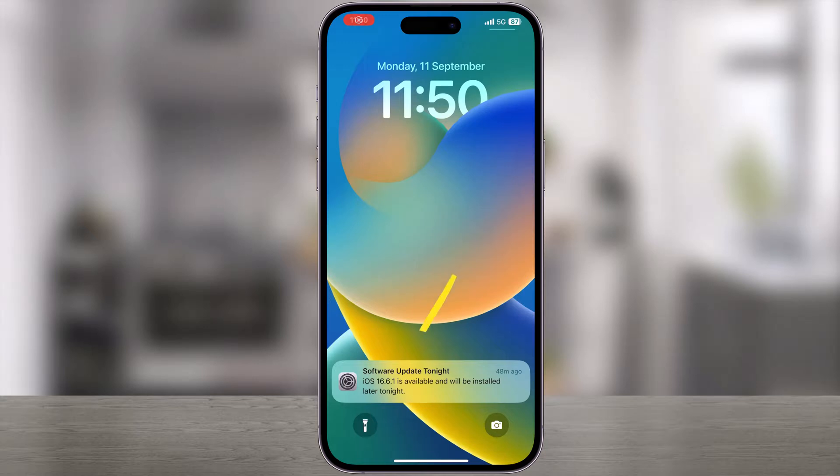Hello everyone, in this video we will show you how to stop an iPhone and iPad software update scheduled at night.